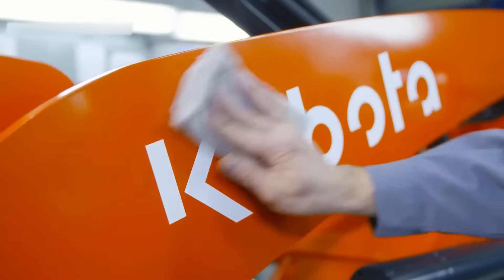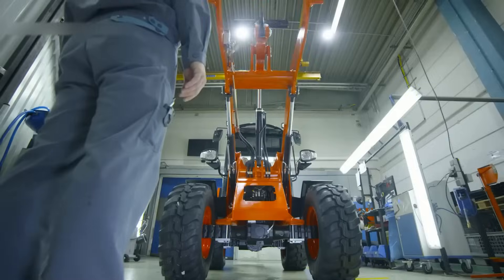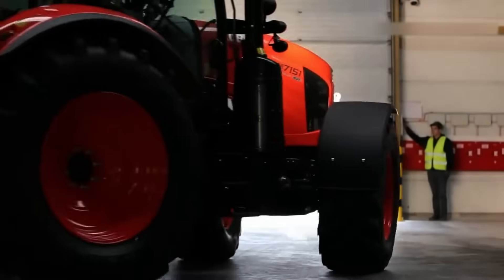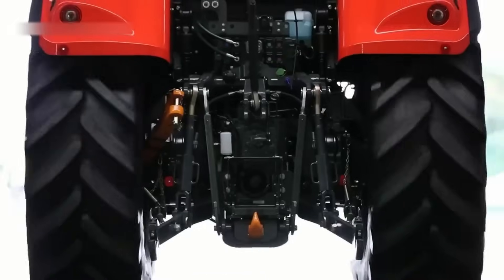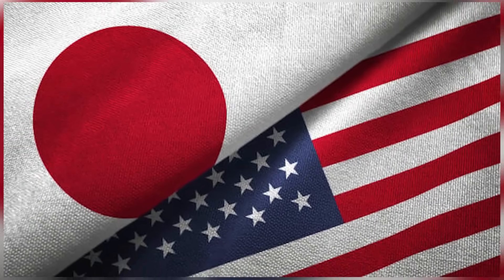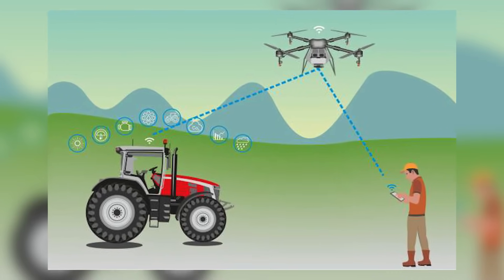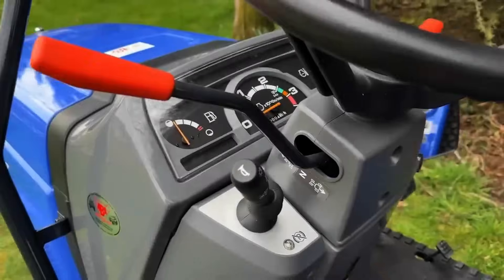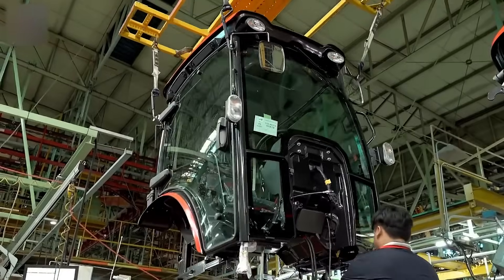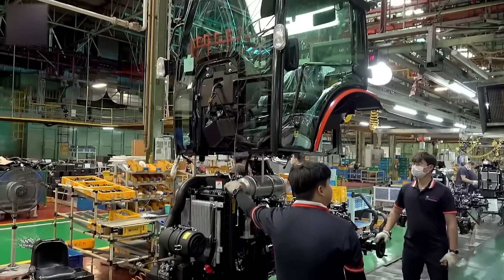Meanwhile, Kubota's innovation style is a little more zen — they don't rush, they refine. Every new feature feels like it was tested by monks for 20 years before it was allowed into the lineup. It's not flashy, it just works. If you want flying drone tractors with satellite brains, go American. If you want a machine that'll still be running when your kid inherits the land, go Japanese. Either way, you're getting something built by engineers who take this stuff very seriously.